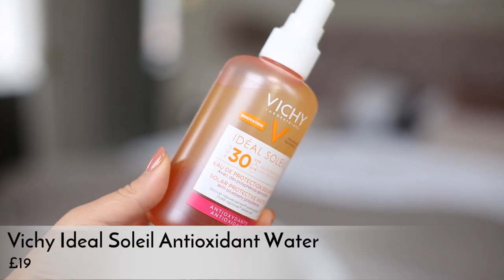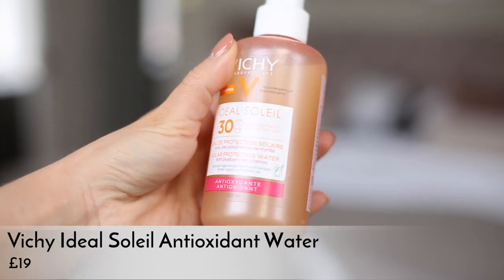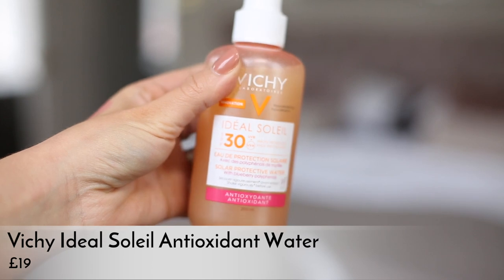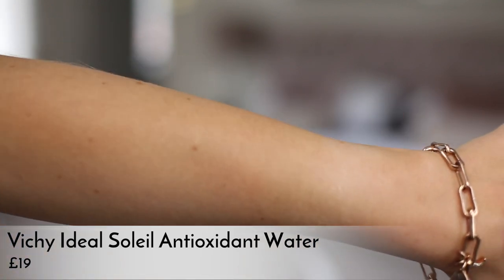Sticking with the summer theme, there are two new sun care launches this month I'm really into. The first is an extension of the Vichy Ideal Soleil Solar Protective Water range that I fell in love with last summer. They already had the hyaluronic version and the enhanced tanning version, and this year they've brought out the antioxidant version. This is brilliant if you want sun protection but hate that sticky, heavy feel — it's super lightweight, literally a water, you shake it before applying, it absorbs instantly, and feels like you're wearing nothing.